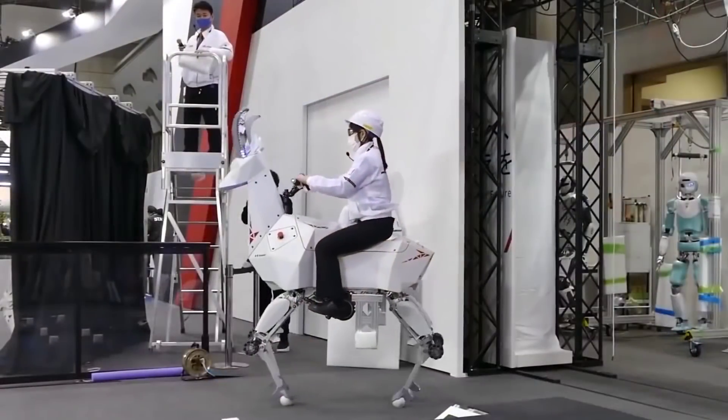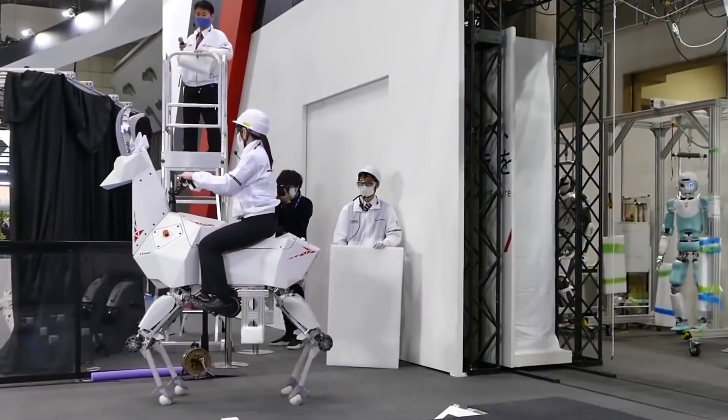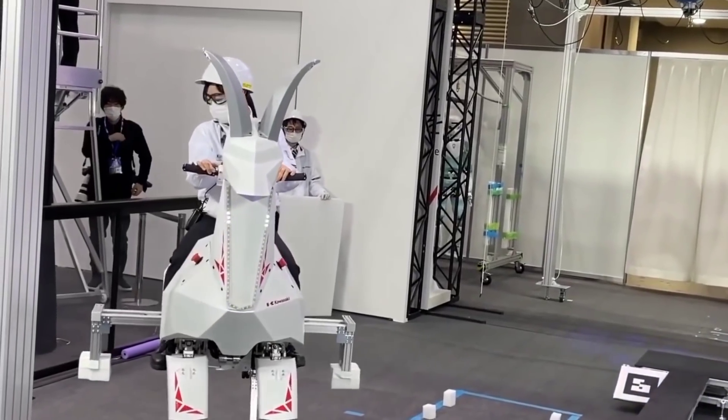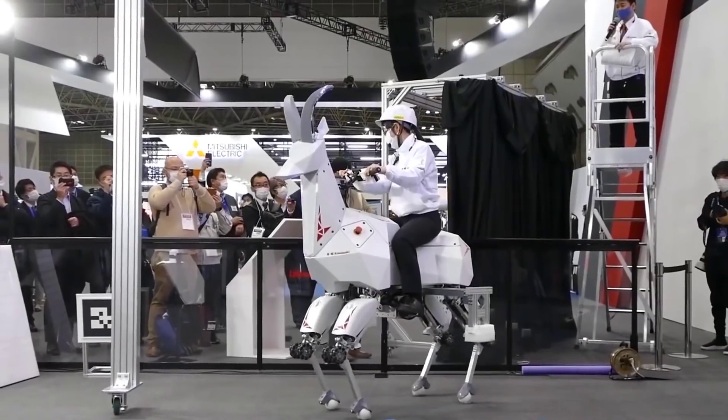The head of the BEX is customized and could be replaced with other suitable alternatives. However, it's still unclear whether the robot was only a demonstration or planned to be sold to customers.